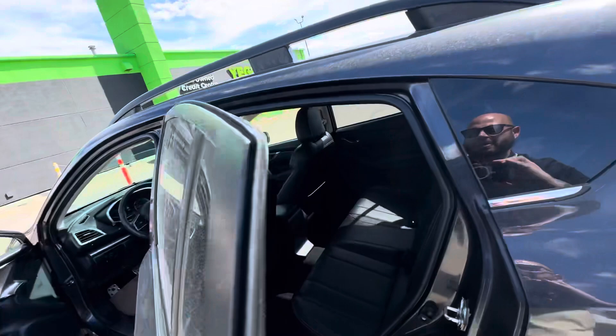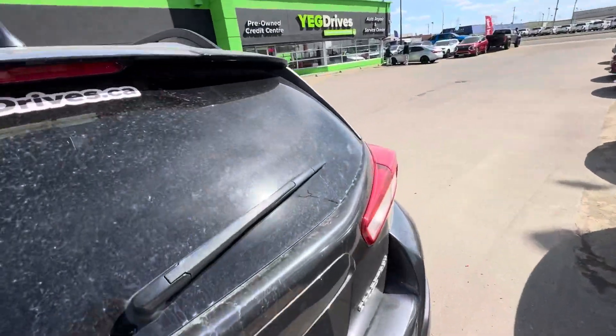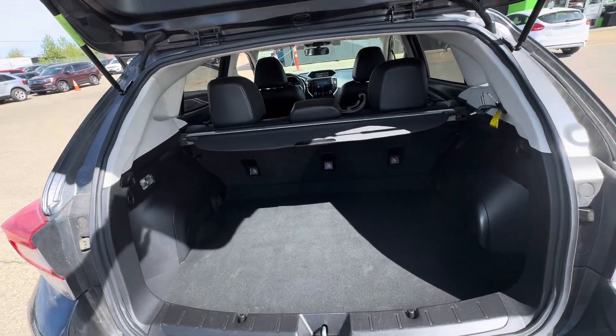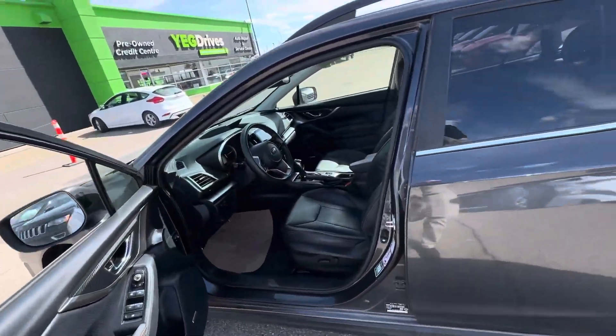Let me show you the space here in the back — the back hatch area, the cargo area — depending on what you're looking for and what you're going to be using this vehicle for. I can show you how everything works. I'll go through all the safety, technology, the fun equipment and options.